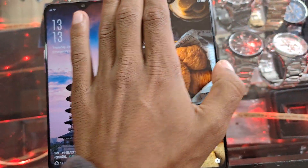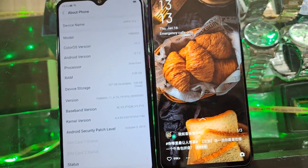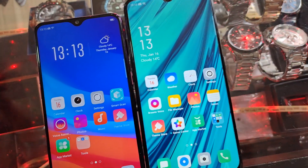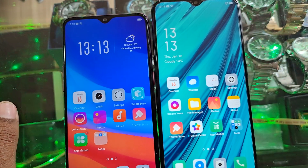Hello guys, we have two phones — one is the Oppo A7X and one is the Oppo A9. Most Oppo users are facing the problem that they can't install the Play Store on it.